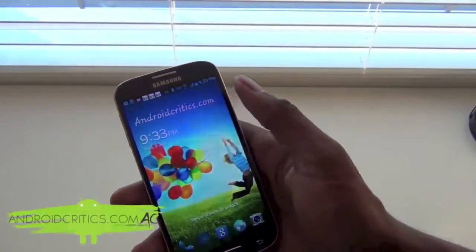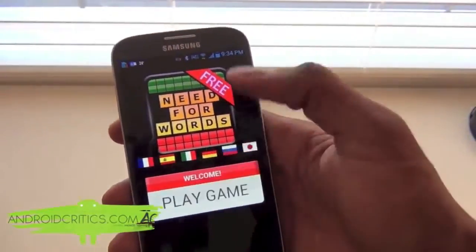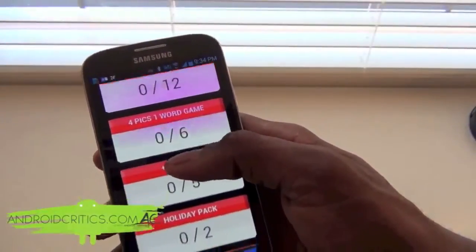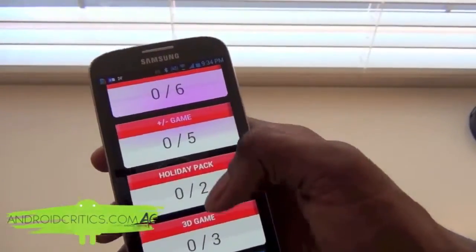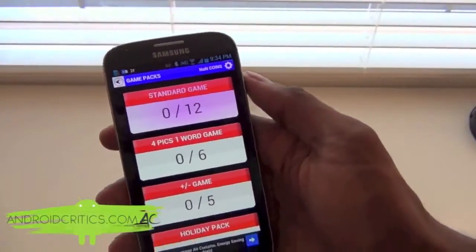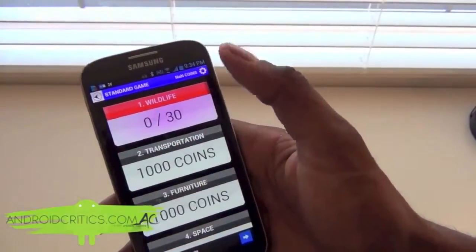Once you go into it you'll see it right here and you can easily play the game. You can choose the standard game, the four pics one word game, plus minus game, holiday pack, 3D game — so there's a lot of different variations. Let's go with standard for example.